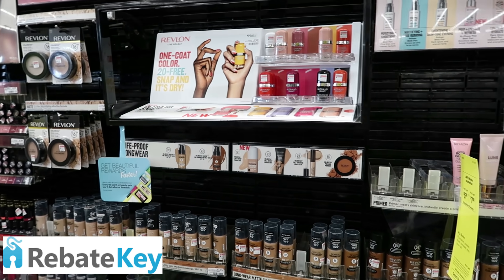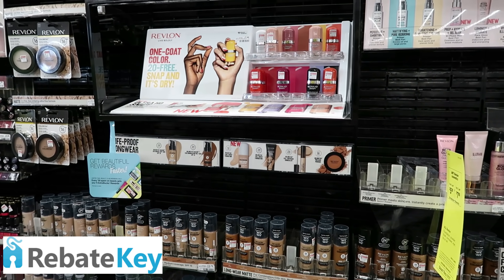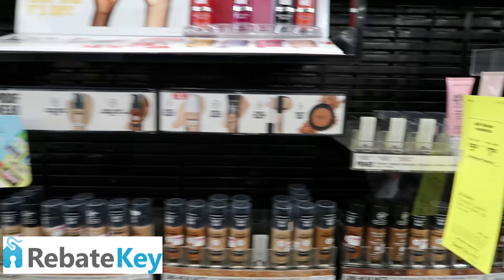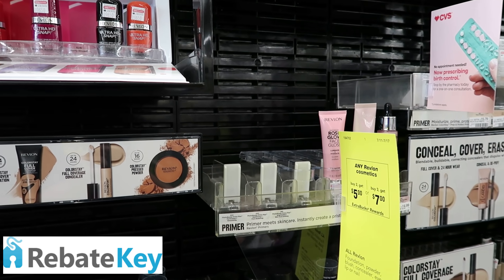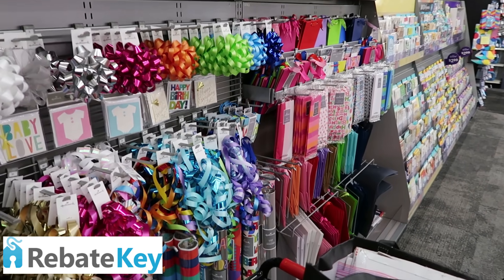We've got some amazing coupons on coupons.com. Make sure you go check them out — Clean and Clear, Neutrogena, all-detergent, Germ-X Sanitizer, Colgate. There's a lot of good stuff. Let's go ahead and do one of our favorite deals, which is the Hallmark products.